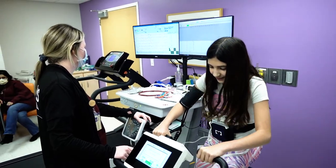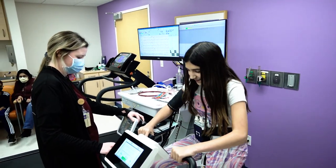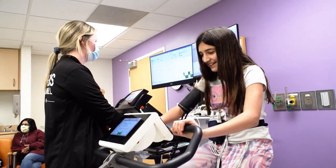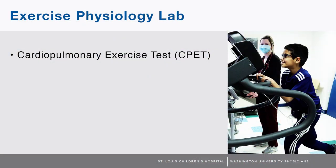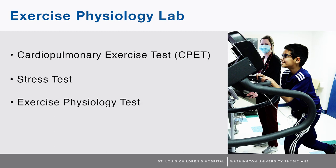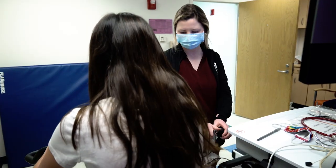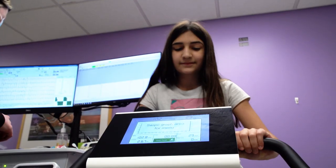An exercise stress test is a non-invasive test performed on both adults and children. The test is also referred to as a cardiopulmonary exercise test, CPET, stress test, or exercise physiology test. An exercise stress test may be performed to help determine how well your body functions under the stress of exercise.